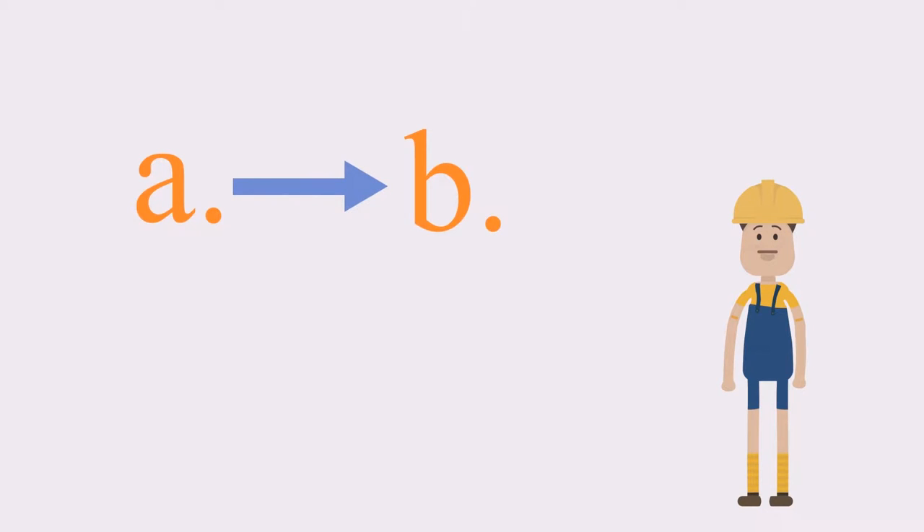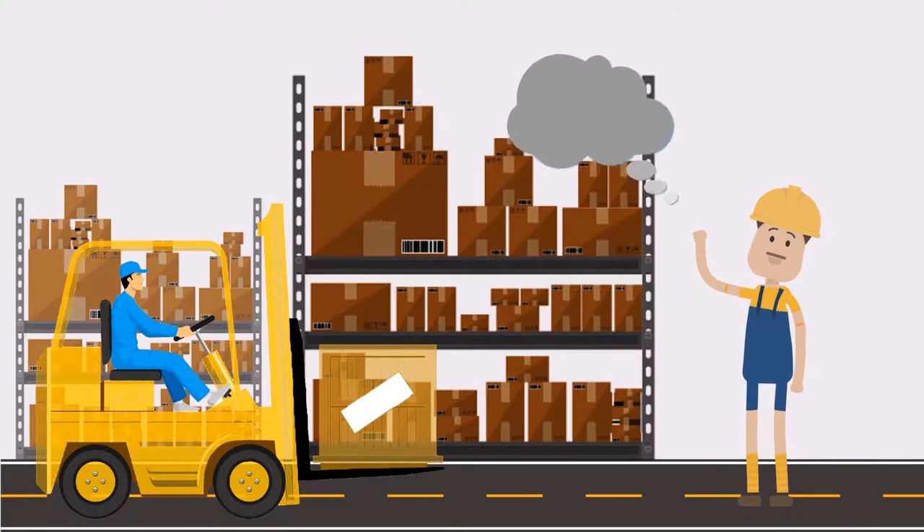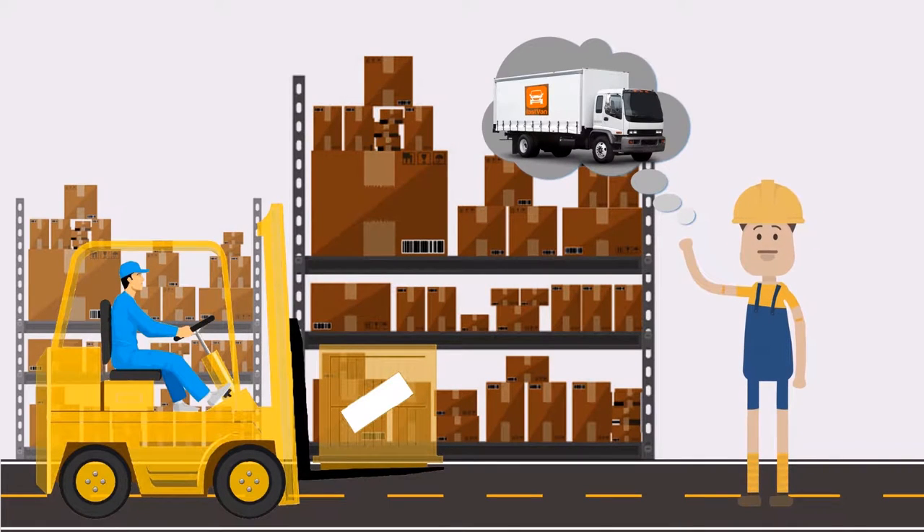Looking to simplify the way you book a truck to take your cargo goods from point A to B? FastVan is the easiest and most convenient way to ship anything. It allows you to book a truck for almost all your delivery needs — convenient, efficient, and so easy to use when you need to ship your cargo.